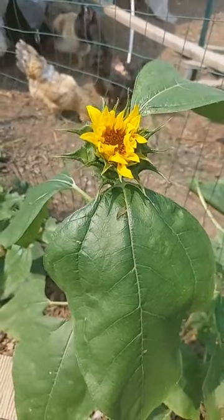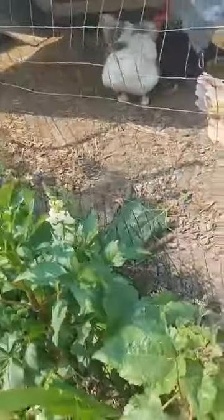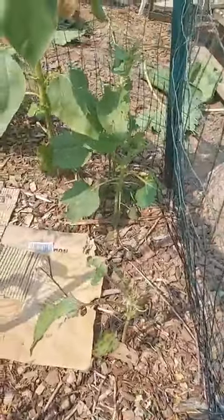Sunflowers are pretty hardy as far as taking abuse — wind, worms, chickens. You can see they're still growing even though the chickens have been eating the leaves. Doesn't seem to faze them. They do enjoy the leaves and they still grow even though chickens are eating them.